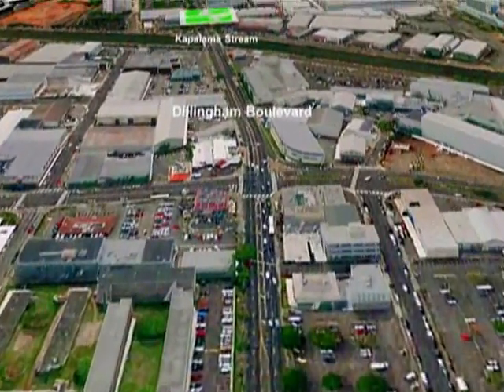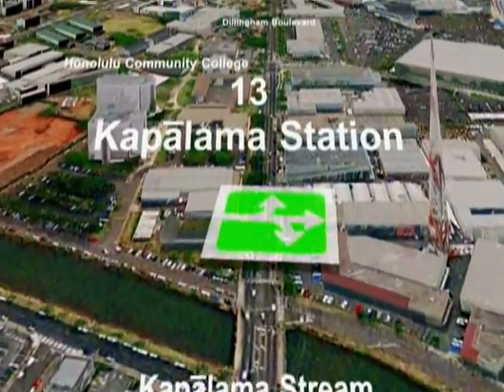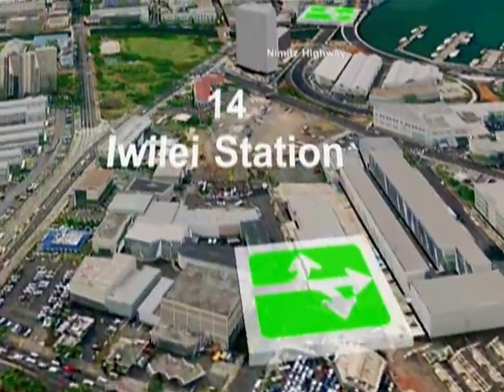It travels along the middle of Dillingham Boulevard, over Kapalama Stream, to the Kapalama Station at Honolulu Community College. It then follows Dillingham Boulevard to the Iwilei Station.